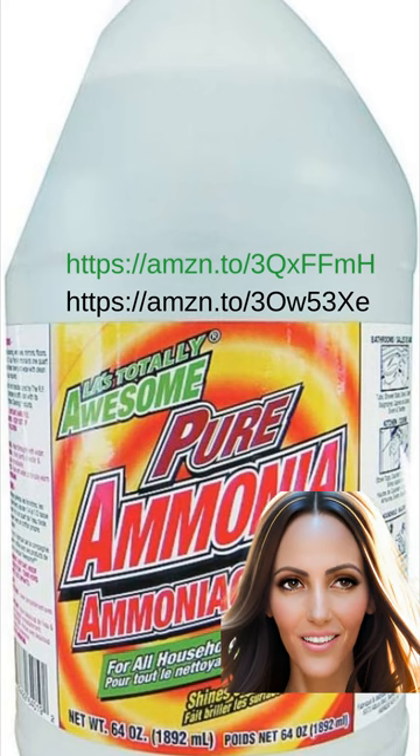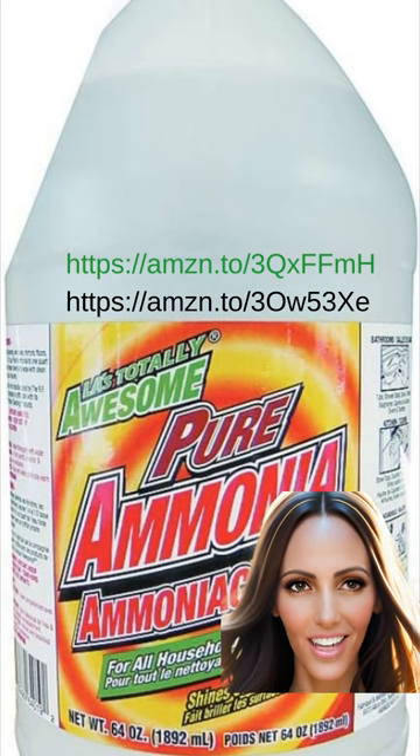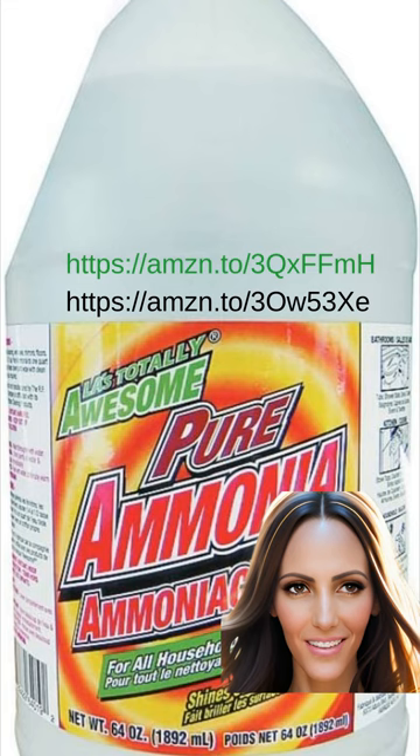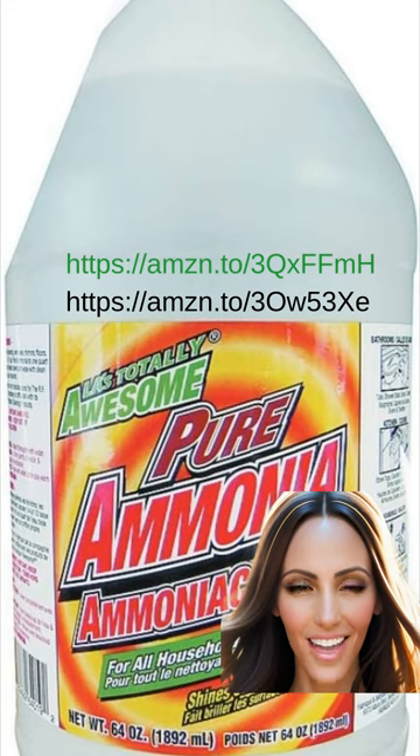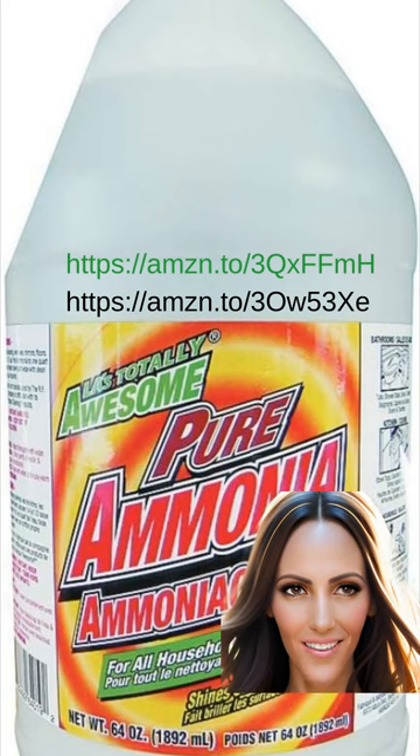I wanted to give you a little overview on why I decided to add ammonia into my cleaning solution. Awesome Products LA's Totally Awesome Pure Ammonia is a game-changer when it comes to cleaning. This powerful ammonia-based cleaner is designed to tackle even the toughest dirt, grime, and stains — from kitchen countertops to bathroom tiles. Not only does it leave surfaces sparkling clean, but it also leaves behind a fresh and invigorating scent.